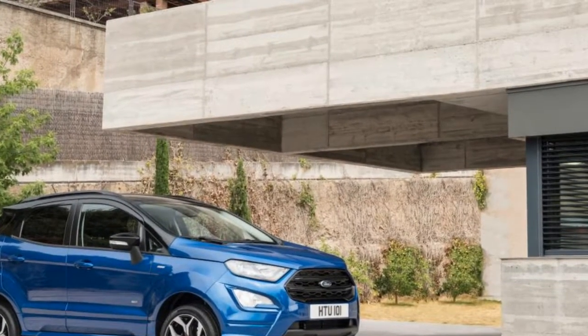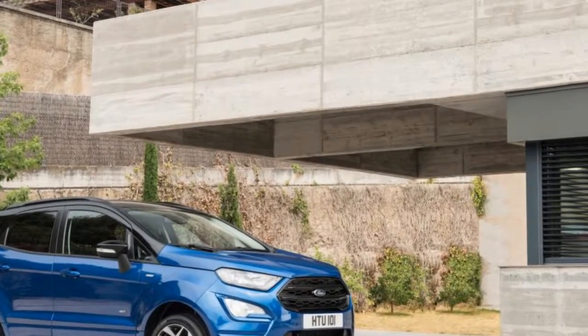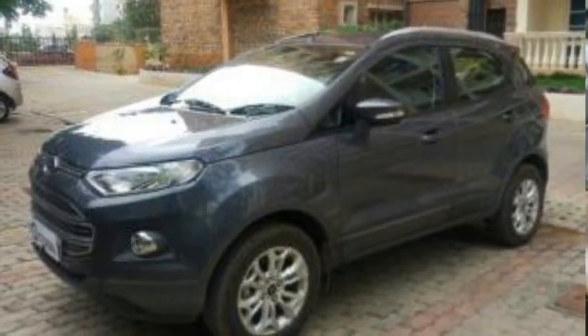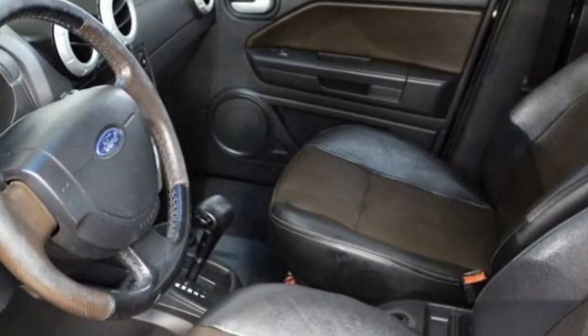Ford claims that this system means an end to heavy lifting or awkward positioning. The introduction of standard Sync 3 across the EcoSport range brings with it emergency assistance, plus Apple CarPlay and Android Auto for smartphone users, as well as digital radio DAB and mobile apps like the Spotify music streaming facility.